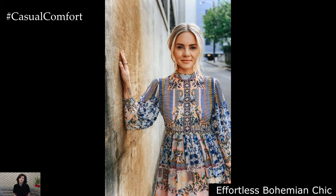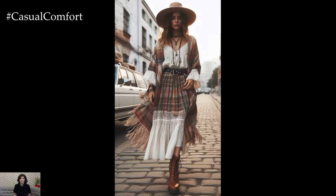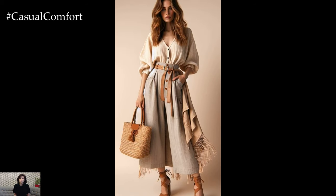Effortless Bohemian Chic: Channeling the free-spirited allure of bohemian style, spring outfits in 2024 embrace an eclectic mix of textures, patterns, and cultural influences. Flowing maxi skirts and diaphanous fabrics sway with each step, adorned with intricate embroidery and tribal motifs. Crochet tops and fringe-trimmed vests exude a laid-back vibe, perfect for leisurely strolls through sun-dappled meadows.